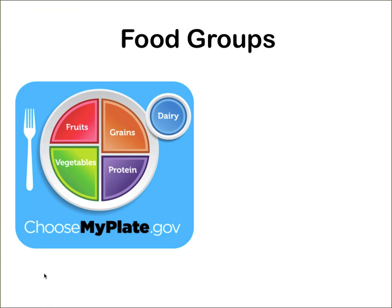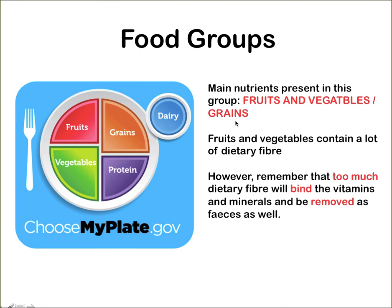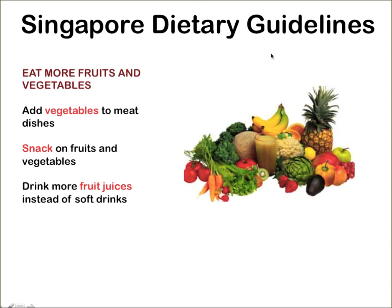Where can we get dietary fibre? We can get it from the fruit group — mainly fruits and vegetables, as well as grains, since whole wheat grain can also contribute a lot of dietary fibre. However, remember that if you eat too much dietary fibre, it might result in vitamins and minerals being bound to it and removed with your feces. So you can't eat too much. According to the Singapore Dietary Guidelines: eat more fruits and vegetables to prevent constipation, add vegetables to your meat dishes, snack on fruits and vegetables, and drink more fruit juices.